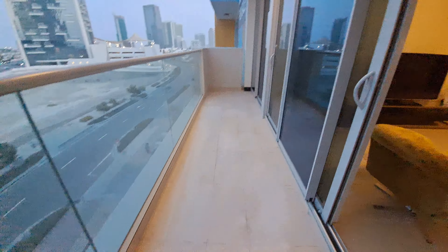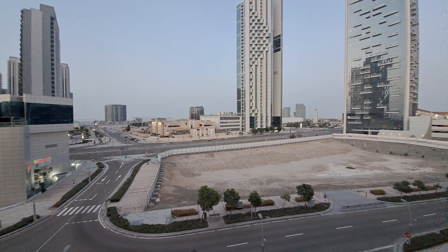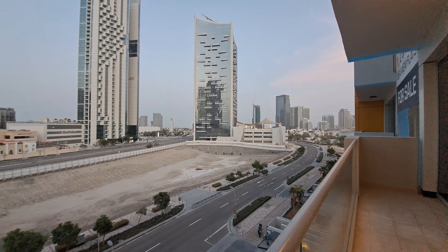Quite a space — fits a big sofa, coffee table, and dining area. And this is the view.